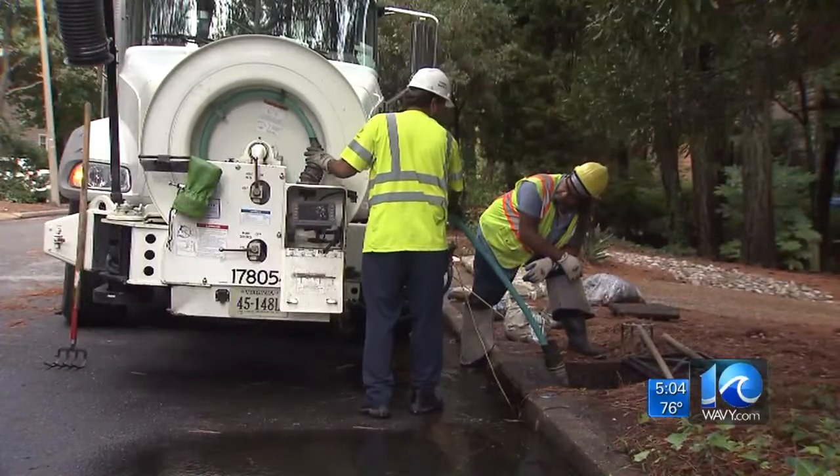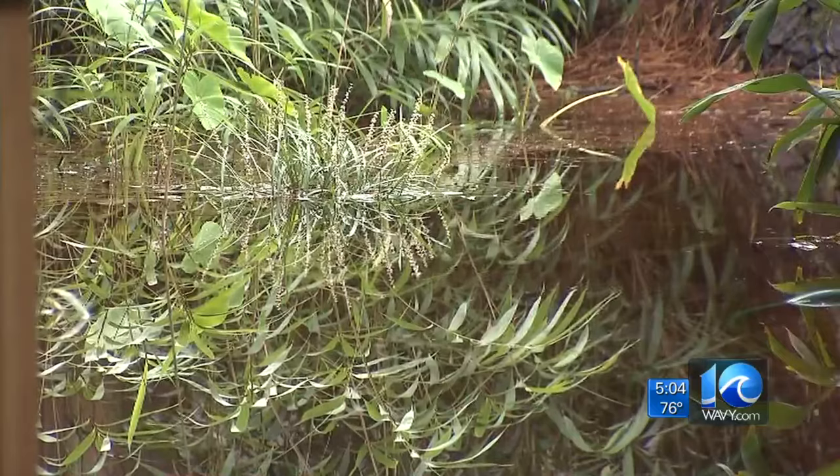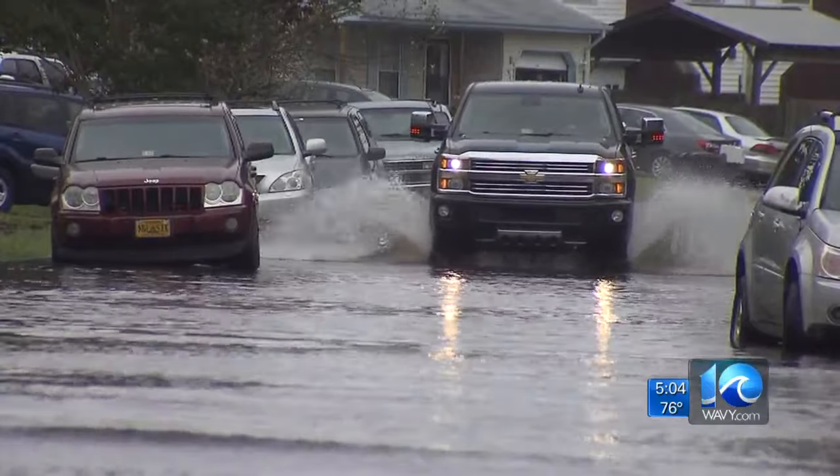One of those places was Woodlawn Avenue near Shore Drive, where water filled in neighbors' yards. We've still got a lot of places that have high water, and we're trying to do what we can. Our options are somewhat limited, but we are checking a lot of the storm drains and cleaning out where we need to.